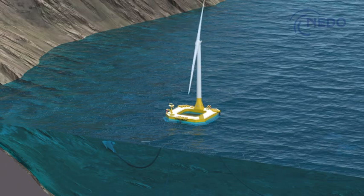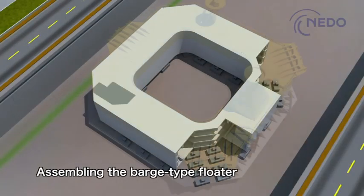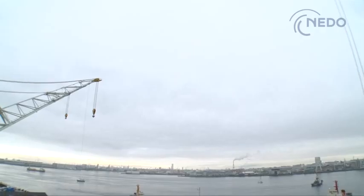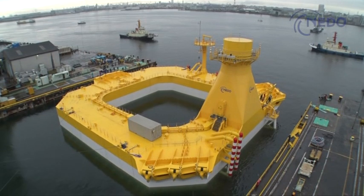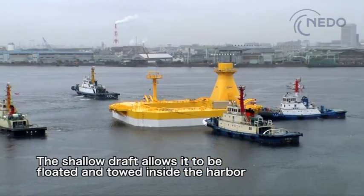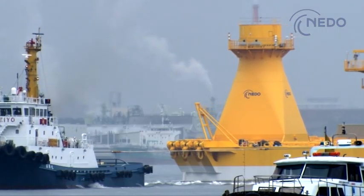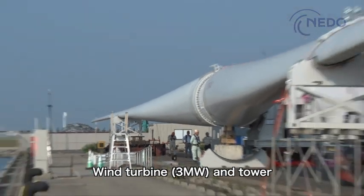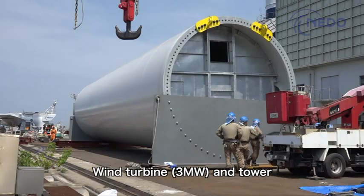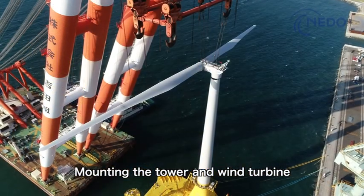The barge type floater is made by joining block-shaped structures together. When the completed floater is placed in the water, it has a shallow draft, allowing it to be floated and towed even inside the harbor. The wind turbine is divided into several parts to begin with, and the parts are then mounted on the barge type floater using a floating crane.